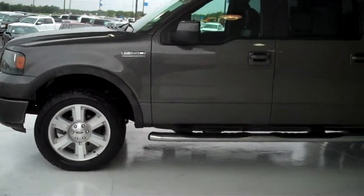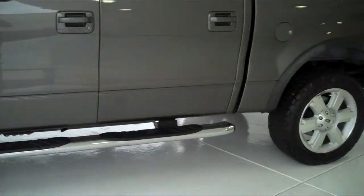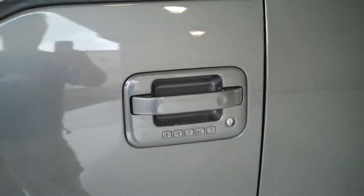It does have new tires, nerf running bars, tinted windows, color match door handles, outside keyless entry pad, and color match mirrors.